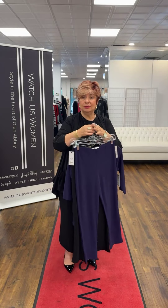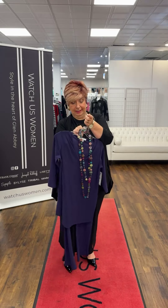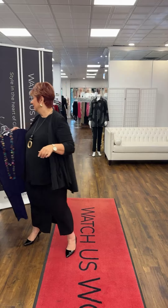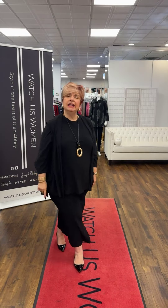For everyone just joining us, we're showing our new Simply collection for fall. If you've missed the first part of this video, you can catch it on our Facebook or via the link in our email. In the last outfit I wore, the cowl neck tank was a 14 — it fits a little bigger. The skirt and everything else I'm wearing is a 16, but I was able to go down a size on the cowl neck tank.